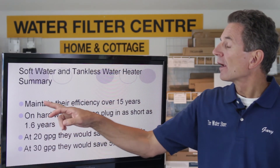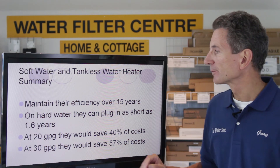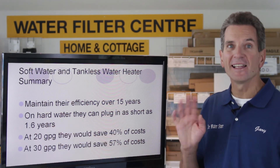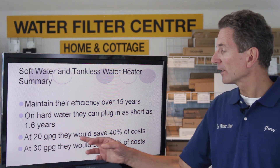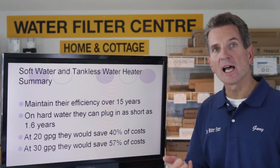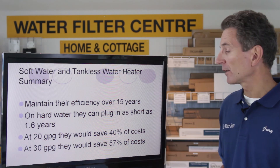The summary is: tankless hot water heaters on soft water maintain their efficiency over the full 15-year lifespan. On hard water, they can plug — in other words, totally clog — in as short as 1.6 years. I've actually seen customers that that's happened to, unfortunately. At 20 grains per gallon of hardness, families would save 40% of the costs associated with a tankless hot water heater — that being deliming, energy costs, etc. And at 30 grains per gallon of hardness, they would save 57% of those costs.